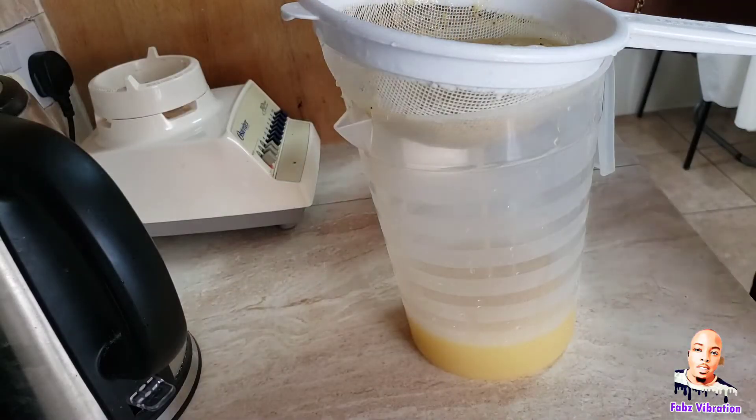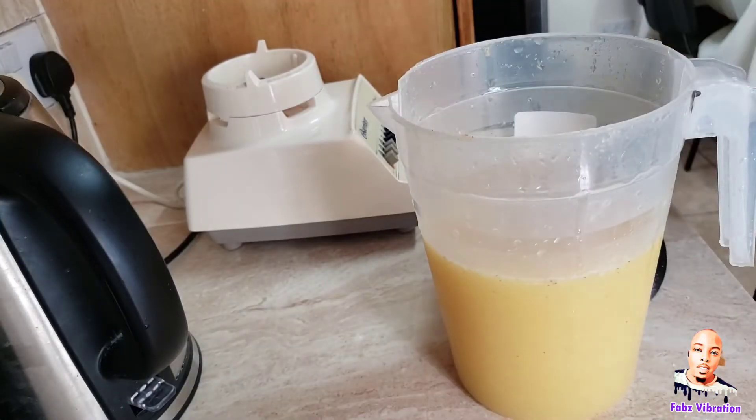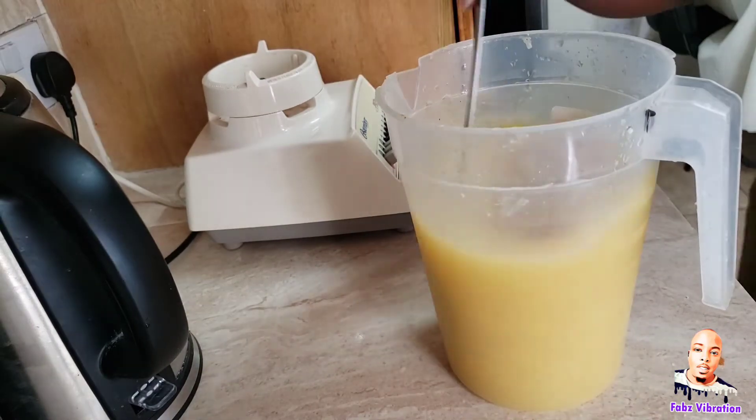Who else likes to step up the gears in the blender when you're blending stuff, then step back down to the final number? Who else does that? Lunch is ready — this is what my lunch looks like this afternoon.